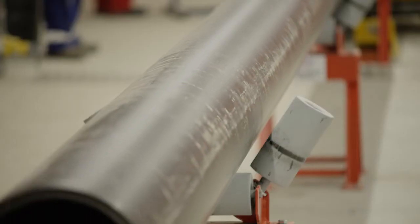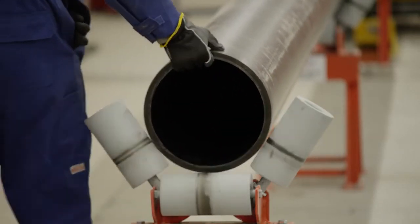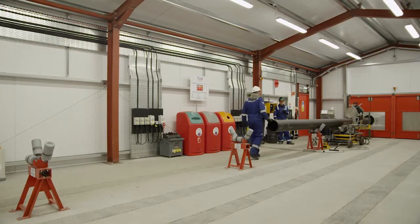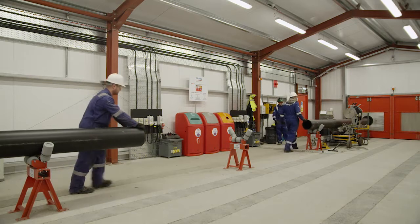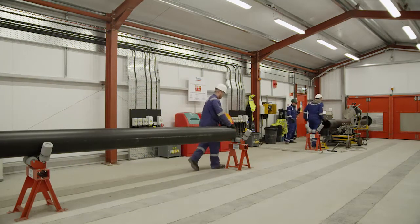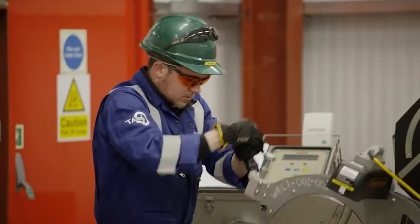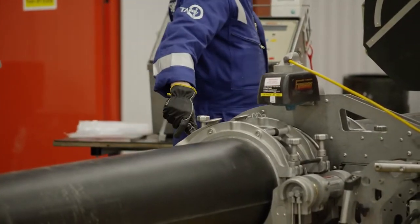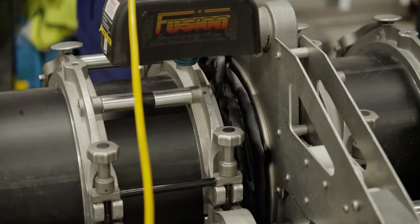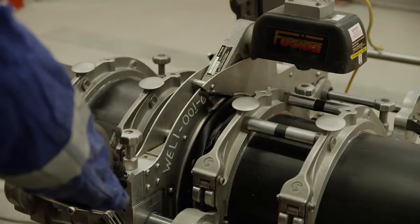The liner pipes are drawn along firing line rollers and positioned into a butt fusion machine. Project specific weld procedures have been tested and qualified to ensure that optimum quality welds will be produced. Swagelining Limited utilise fully automated welding machines to reduce variability and to maximise weld quality during production. All Swagelining Limited's site welding staff are trained by the Welding Institute and are CSWIP certificated for polymer fusion operations.